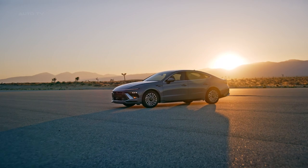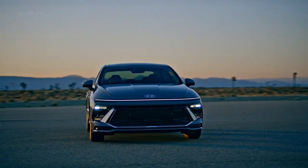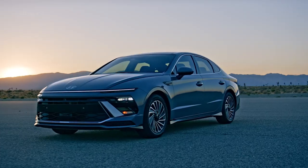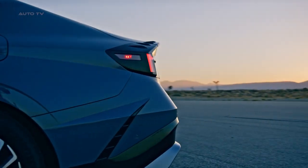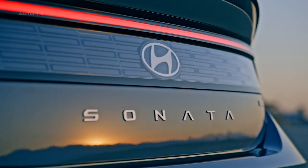The 2024 Hyundai Sonata Hybrid is a blend of sporty design, cutting-edge technology, and sustainability. It offers a range of features that cater to modern lifestyles while also focusing on driver comfort and safety. With its new all-wheel drive option and a host of other upgrades, the Sonata Hybrid is set to be a strong contender in the mid-sized sedan market.